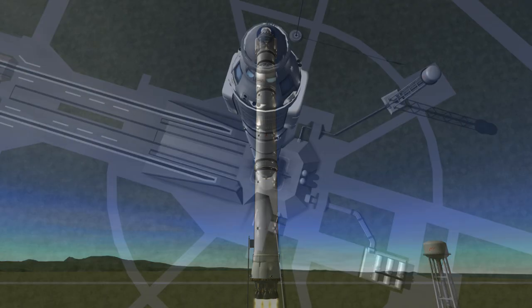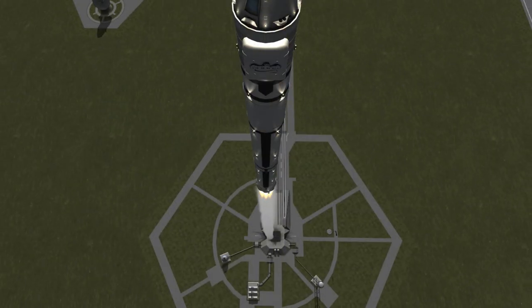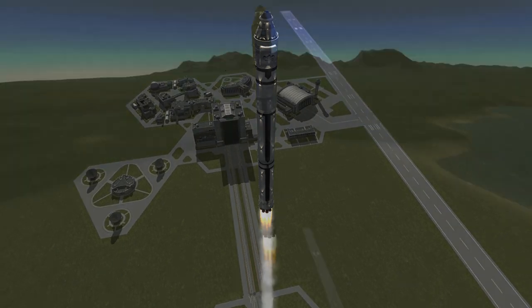And launch of the SpaceX Falcon 9 rocket as NASA turns to the private sector to resupply the International Space Station. Dragon is on.